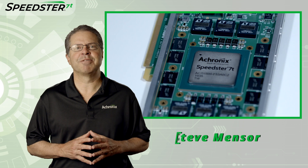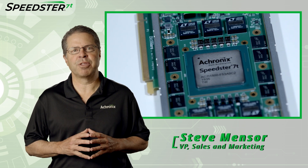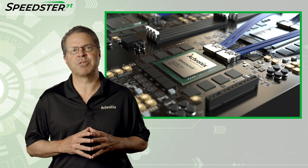Hi, my name is Steve Mentzer, Vice President of Sales and Marketing here at Achronix. I'm excited to share with you a demonstration of our new high-performance 7nm Speedster 7T FPGAs running 400 gigabit Ethernet traffic.